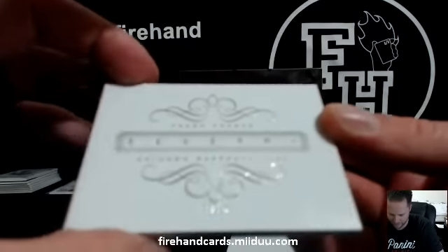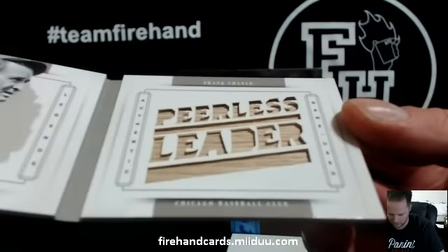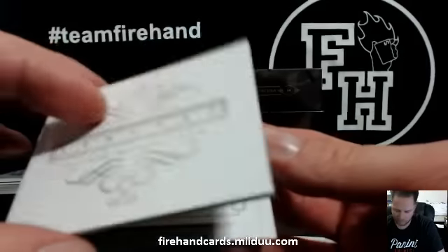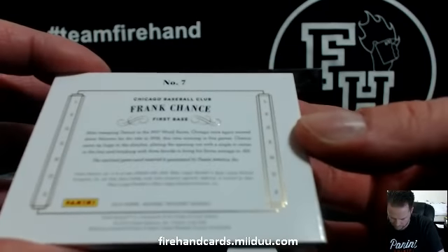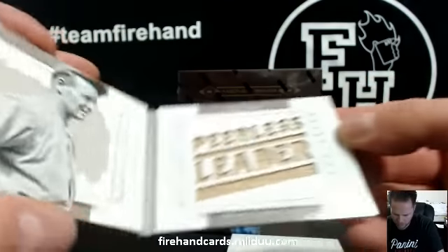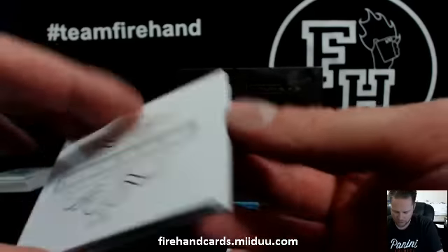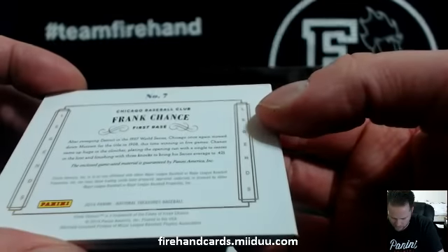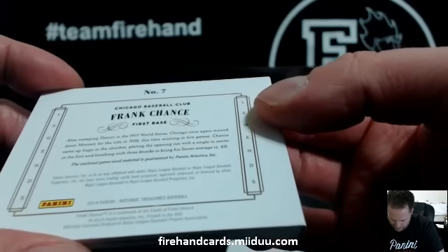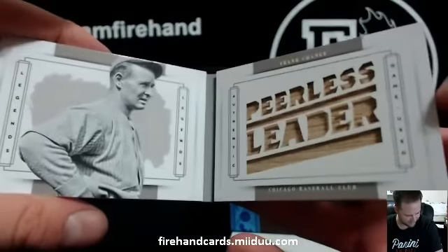3 out of 10, Frank Chance. Cut signature — oh, it's not a cut. This is just the Peerless Leader. Piece of bat in there, numbered out of 10. Must be a rare relic, Mr. Chance — 3 of 10. Chicago Cubs — going to Hitman 23. That's nice. 1910, son. In the 1907 World Series, Chicago mowed down Motown for the title — 1908. The last two times the Cubs ever won the World Series. Hitman 23, there we go.